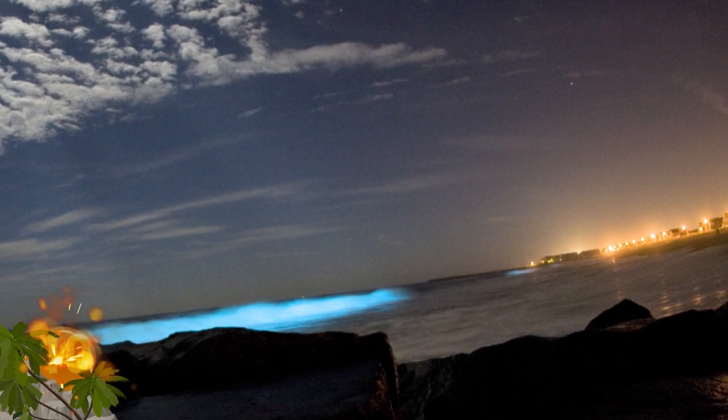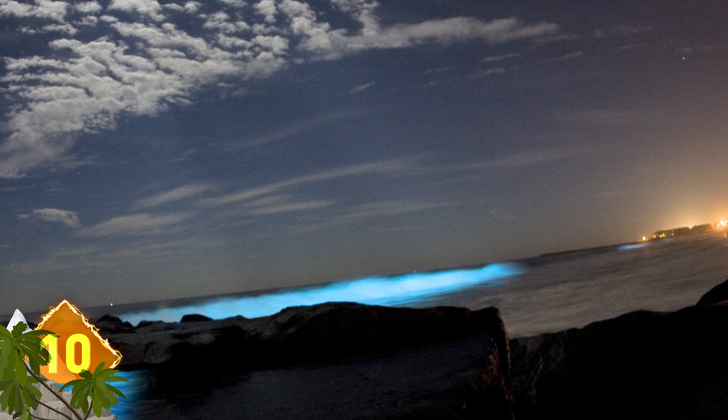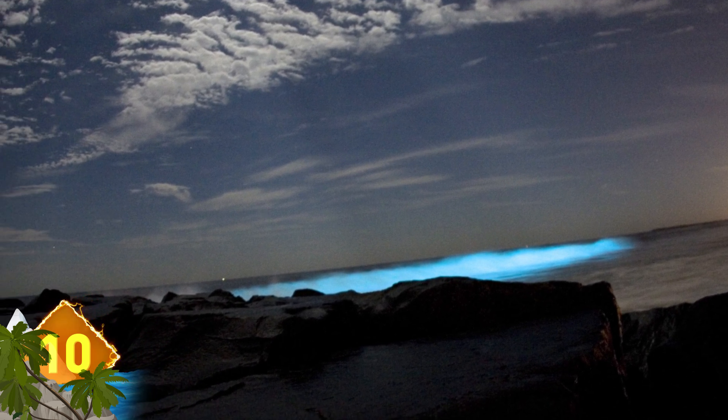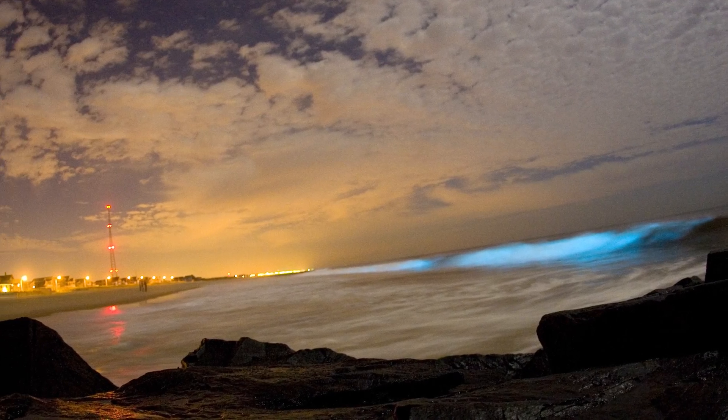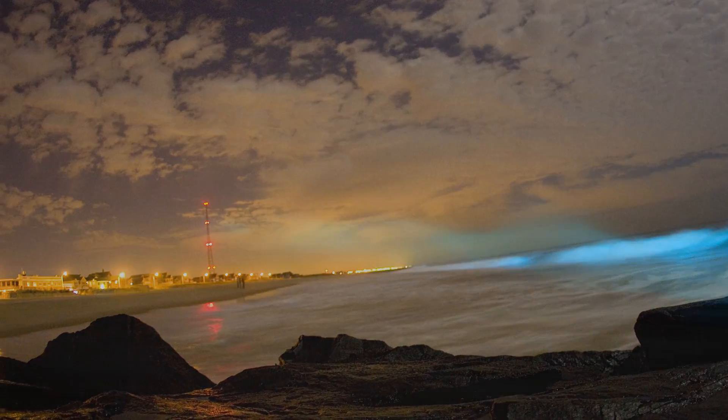Bioluminescent Waves. The surreal sight of glowing blue water wasn't photoshopped or digitally manipulated. It's the result of a massive tide of bioluminescent marine plankton, or dinoflagellates. When the minuscule organisms get stressed for whatever reason, they start emitting that blue light. It's also referred to as the Milky Seas Effect. Some people have even called it Smurf surf.